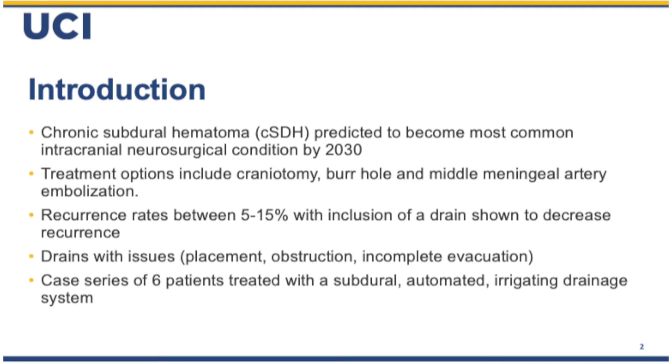Drains do come with issues, though. They can be placed in the wrong location, sometimes into the parenchyma. They obstruct, leaving incomplete evacuation. We trialed a new automated irrigating drainage subdural catheter with a goal of decreasing this.